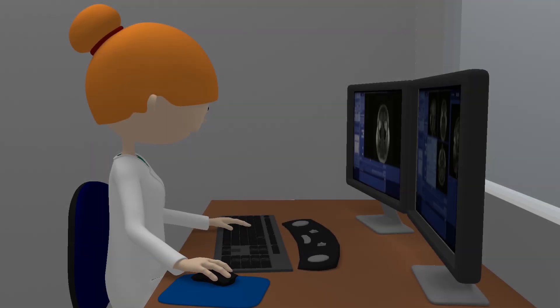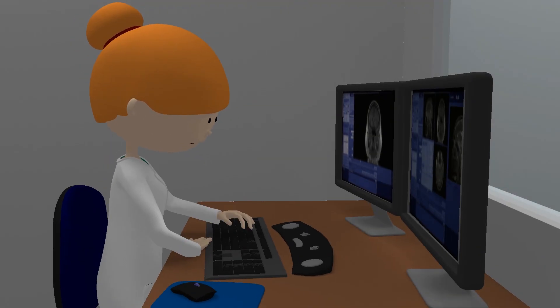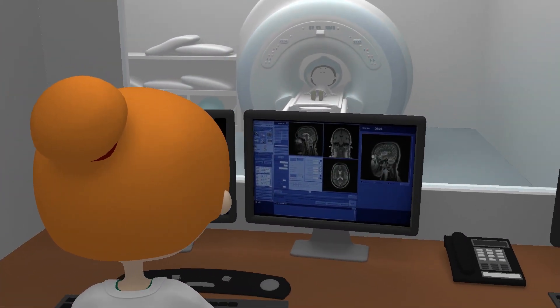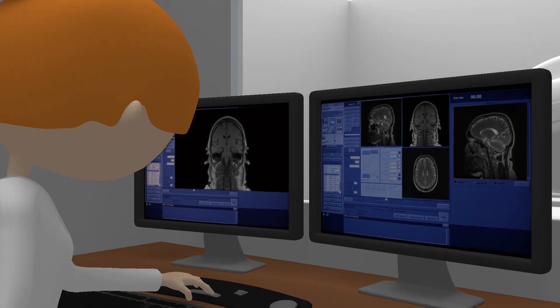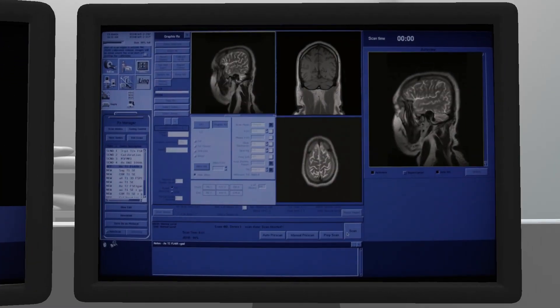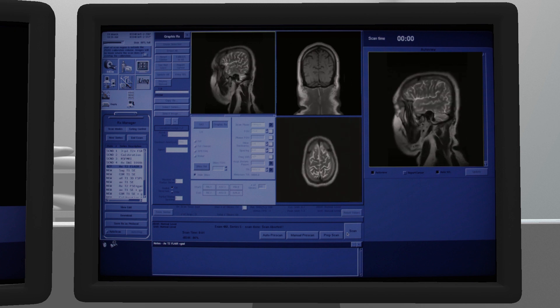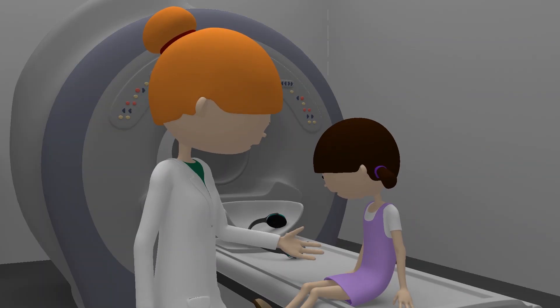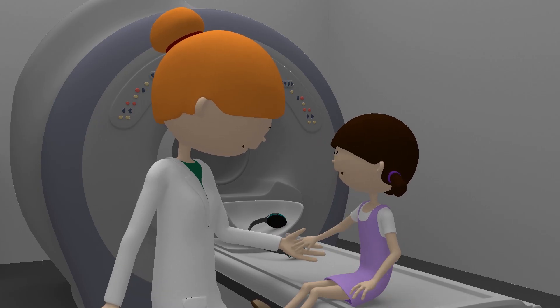When the scanner starts taking pictures, you'll hear noises like this. We're doing really well. This is what your pictures will look like. And after the scanner's over, the radiographer will come and get you out of the scanner.